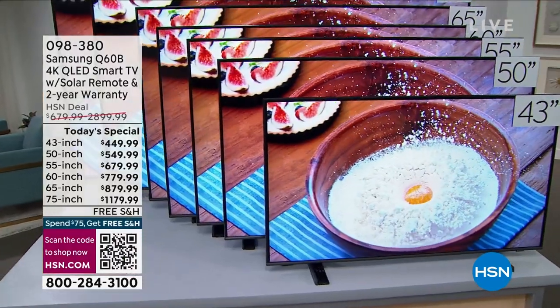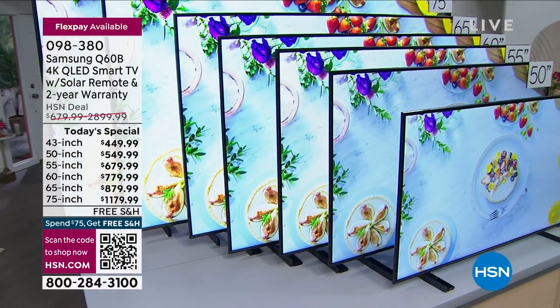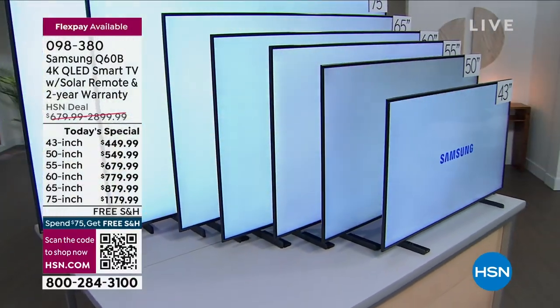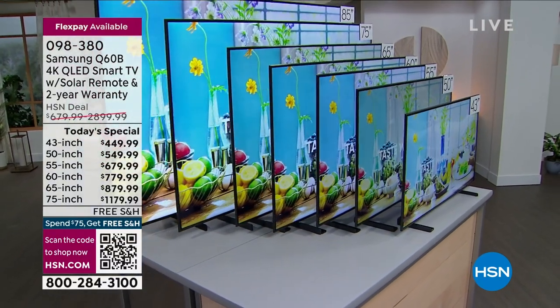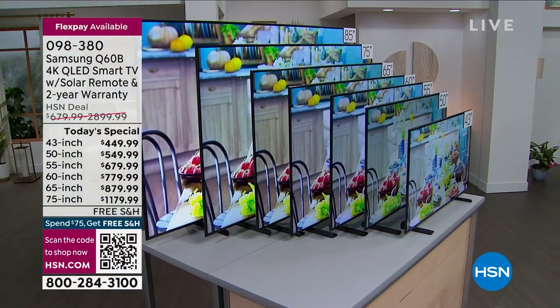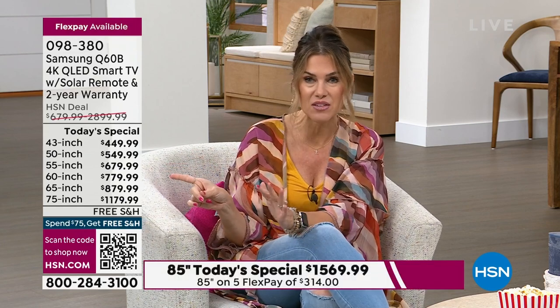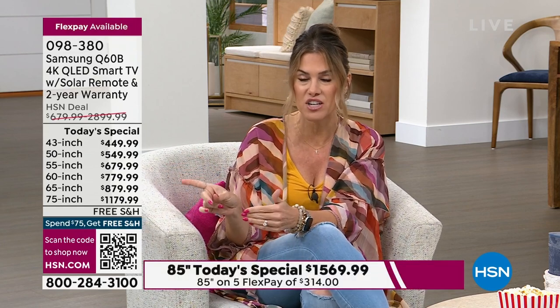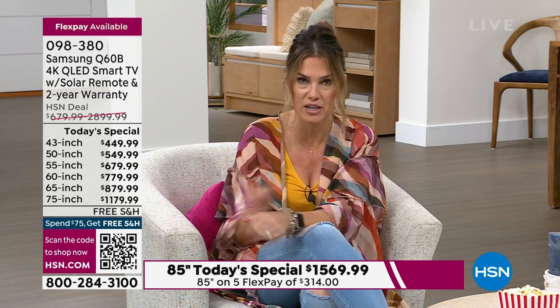Right now at 11:15 AM on the East Coast, we have all the sizes, but we will not have all the sizes throughout the day. The 43 inch is $449. Then 50 inches, about $550. 55 inch, $680. 60 inch, $779 and change. 65 inch, $879. 75 inch, $1,179. All of them have free shipping and handling.